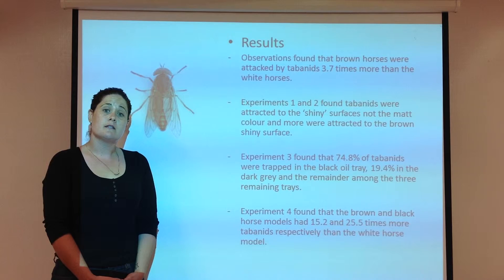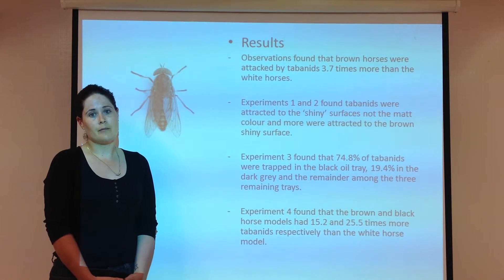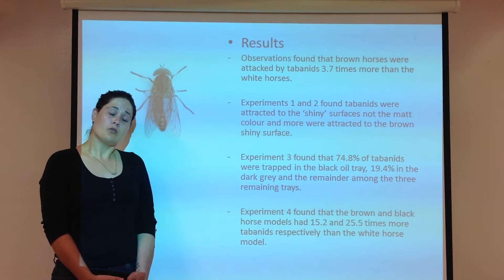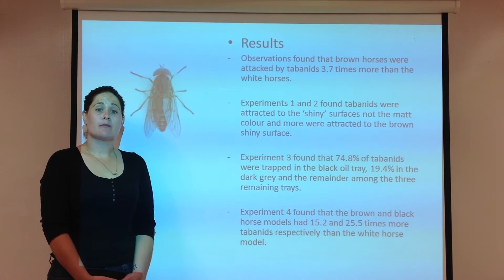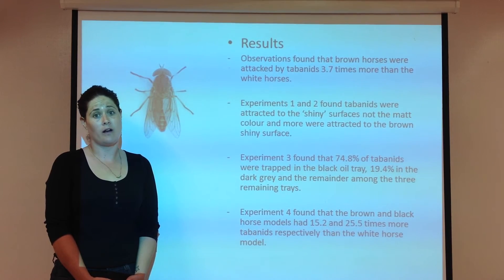In the third experiment, the black tray collected 74.8% of all the tabanids and the dark grey collected 19.4%, with the remainder distributed between the three lighter trays. In the fourth experiment, the brown and black horse models attracted 15.2 and 25.5 times more tabanids respectively than the white horse model.